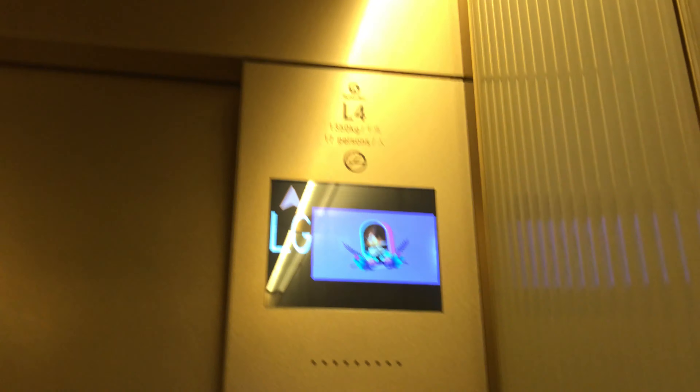Here it is. As you can tell, this is a beautiful elevator cab with a seat in it. And let's go to LG.